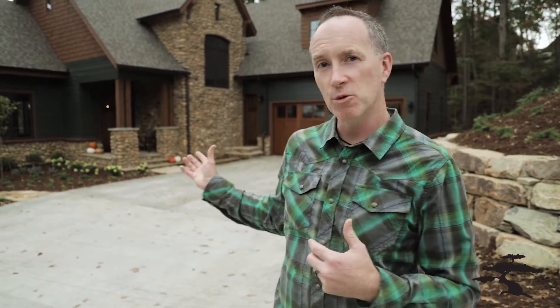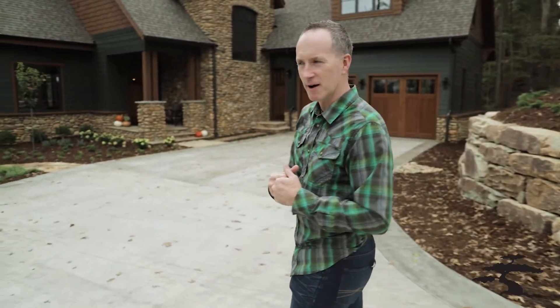Hey everybody, Brandon Bryant, Red Tree Builders, standing outside of 29 Tulip Poplar Drive, our custom-built house here in the Olivet Agrihood community here in Asheville, North Carolina. This is a craftsman-style home that we built for our custom client this year, and we want to showcase it to you and show you all the fine details and craftsmanship. Come on in and let's check it out.